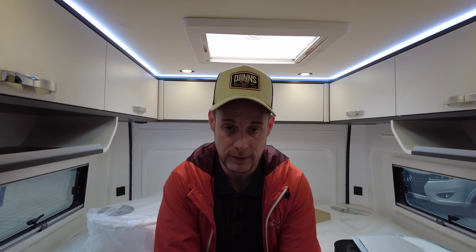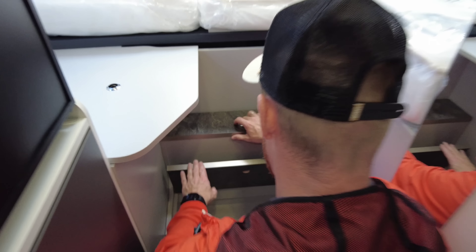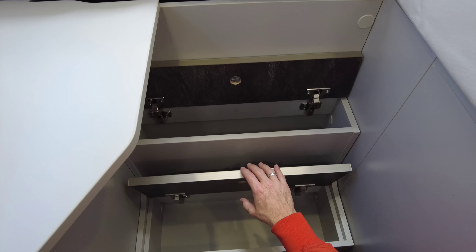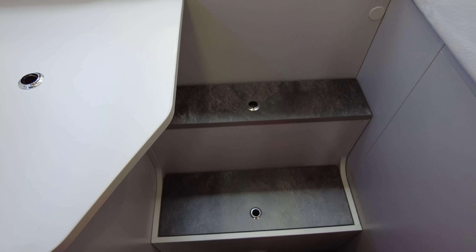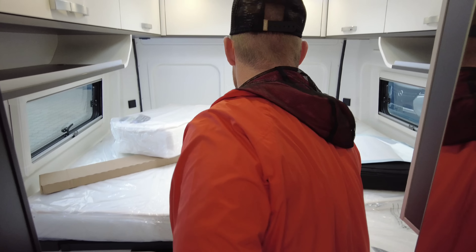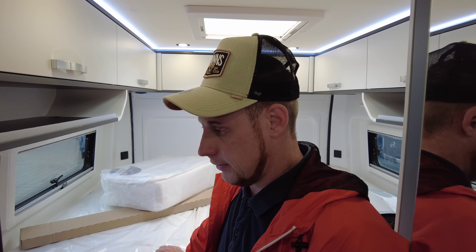Dann zu den Betten: die Maße sind ausreichend groß, und auch die Kaltschaummatratzen sind dick genug. Kann man sich gut drauf niederlassen. Unter mir haben wir die zwei Stufen – die könnt ihr auch noch nutzen. Da kann man Schuhe und was auch immer unterbringen. Das ist zwar keine Durchlade wie es manche Kastenwagen haben, aber riesige sperrige Dinge möchte ich mit meinem Wohnmobil nicht dauernd transportieren. Freunde, nun sind wir durch mit dem Frankia Yukon 63G.